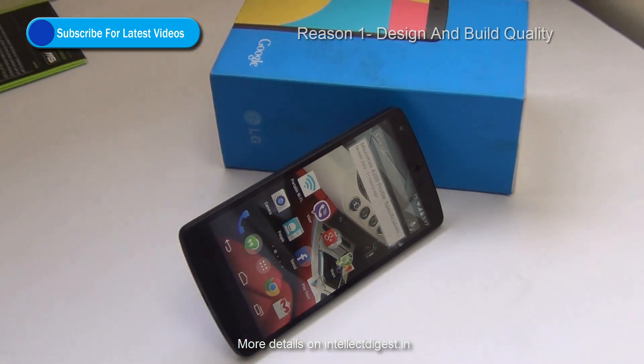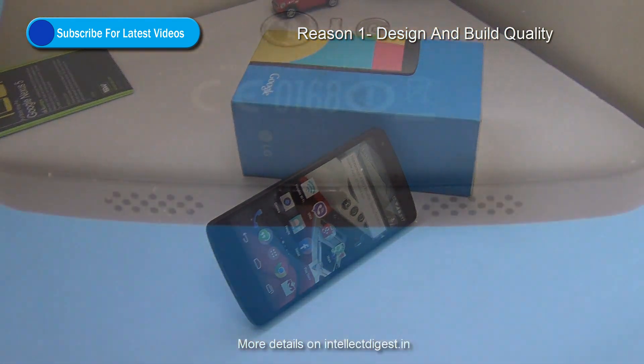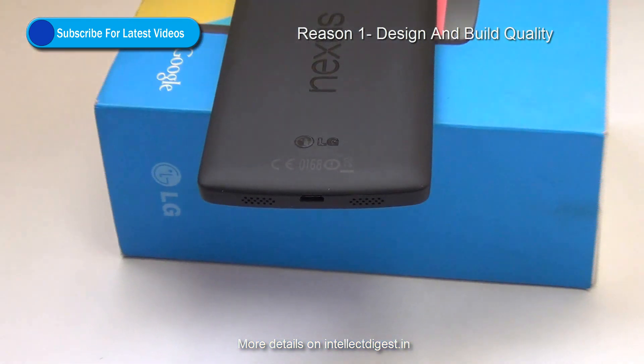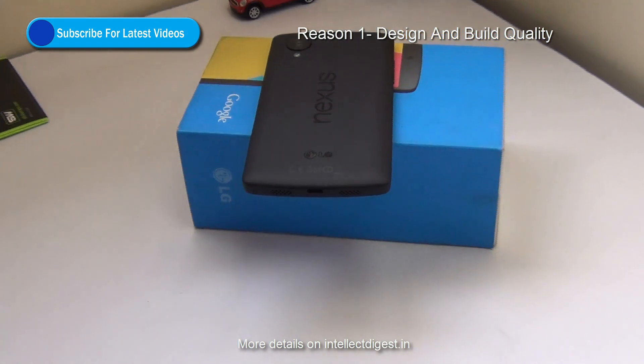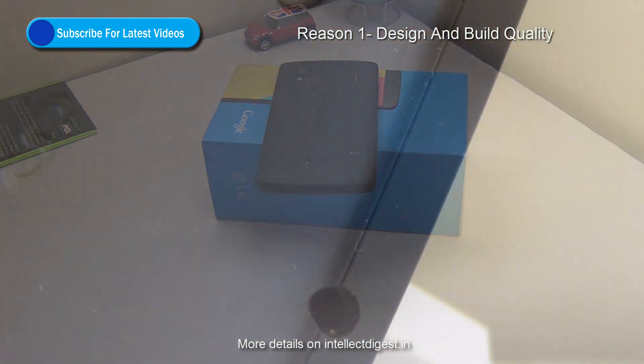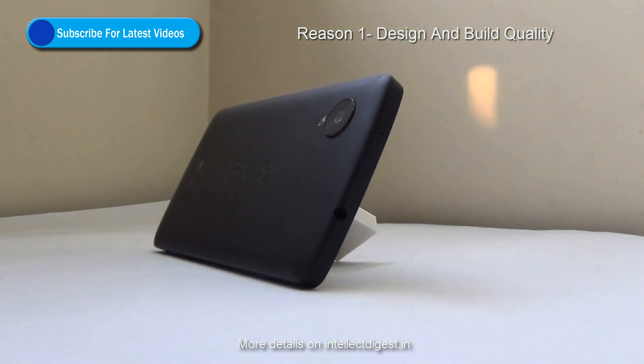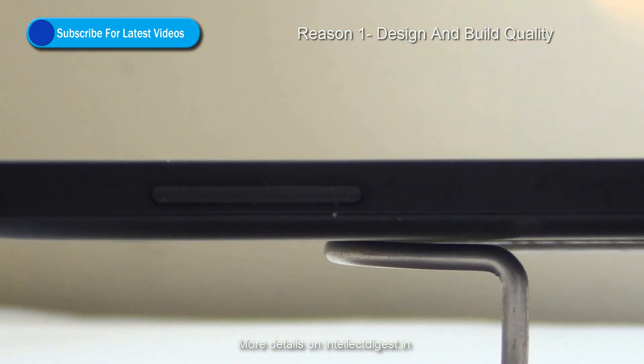Starting with reason number 1: the design and build quality. The design is fairly neat. The phone looks smart, sleek, and easy to hold in hand. The soft touch back is good in quality and it feels fairly light. It is very slim and sleek. The buttons are tactile and the build quality is very good.